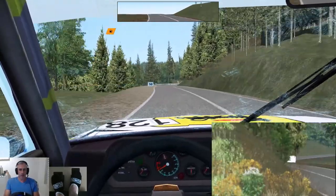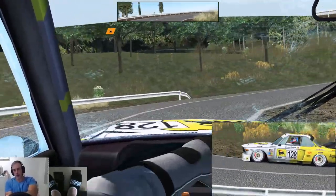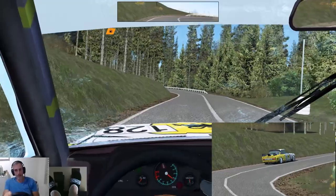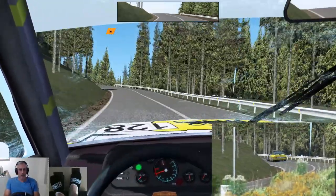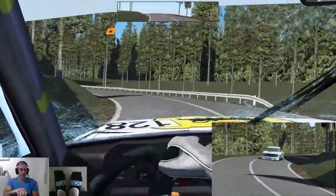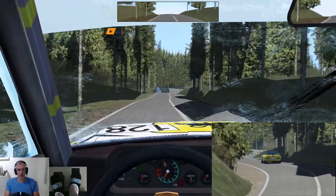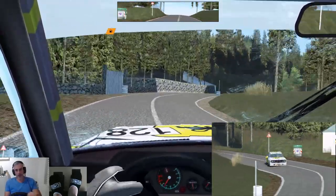Next hairpin — again super bumpy. Oh, that was sloppy through there. I let myself down I think.